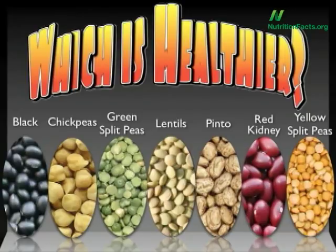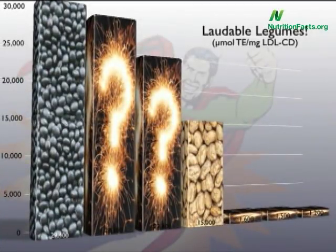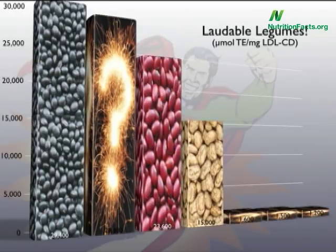Number three is those wonderful dark red kidney beans, but what's number two? Four to choose from. Three of these are relative losers, but one is the second most power-packed antioxidant legume on the planet, or at least so far tested.